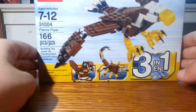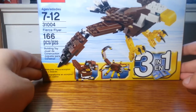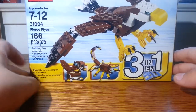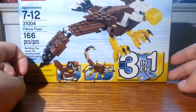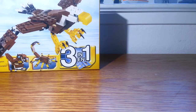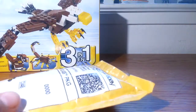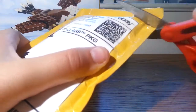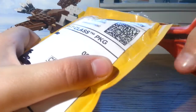The first thing I got was the Fierce Flyer. I'm going to build the squirrel out of these three because I just think the squirrel looks the coolest. And I got this package from eBay — I'm going to open this really quick.